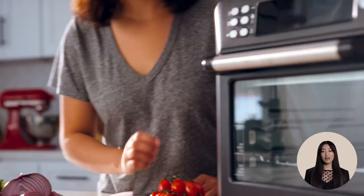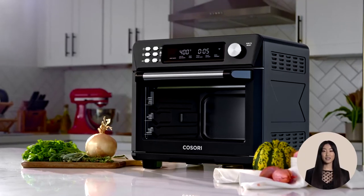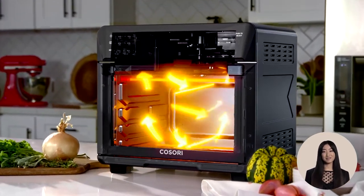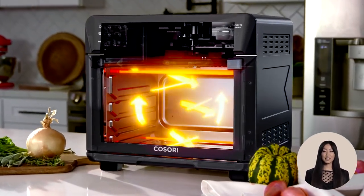It has two layers for even cooking, six heat elements, a two-speed fan, and temperatures up to 450 degrees Fahrenheit, allowing cooking up to 30% faster than a traditional convection oven.